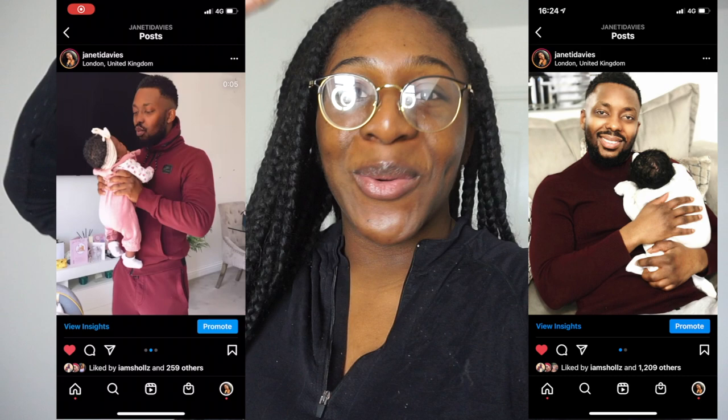I literally just had my first baby girl, so I've had no time to do my hair whatsoever. In this video I want to show you guys the real deal when it comes to taking out protective styles. This is going to be a perfect example of how I make sure I preserve my hair and don't lose too much hair when taking out a protective style, especially when it's been in for this long.